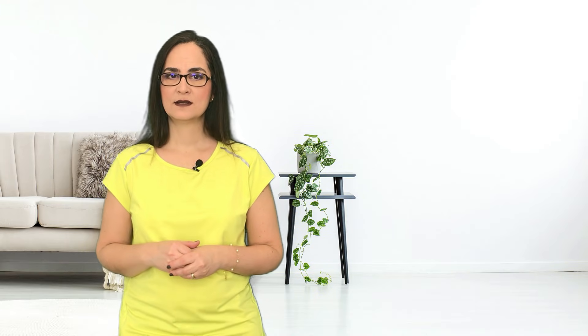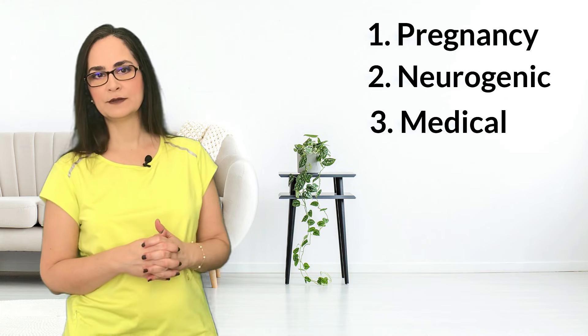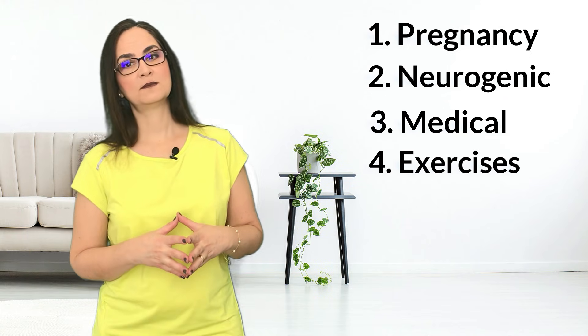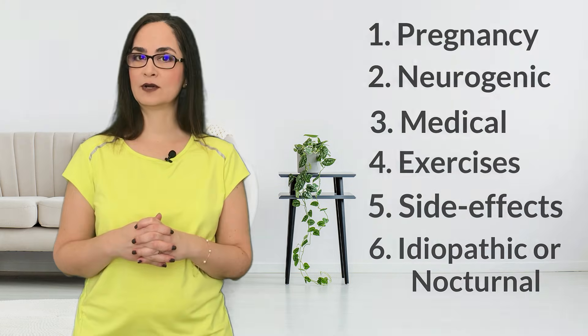There are basically 6 types of cramps: pregnancy related, neurogenic muscle cramps, muscle cramps associated with a medical condition, exercise associated muscle cramps, muscle cramps that are side effects of medications, and the last one is idiopathic leg cramps or nocturnal leg cramps.